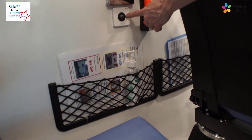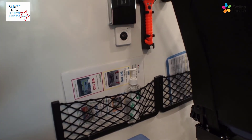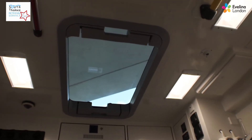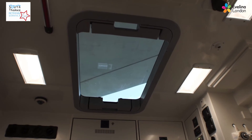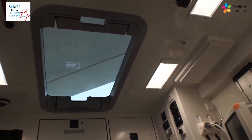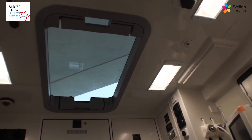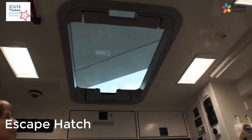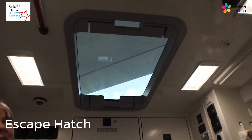We have USB chargers at each seat so that the parents can charge their phones. We had a very large skylight fitted so that people wouldn't feel as sick in the ambulance, and it's certainly done the trick — we're not having many people feeling nauseous. It also serves as an escape hatch, so it's lovely and big and everybody can get through it.